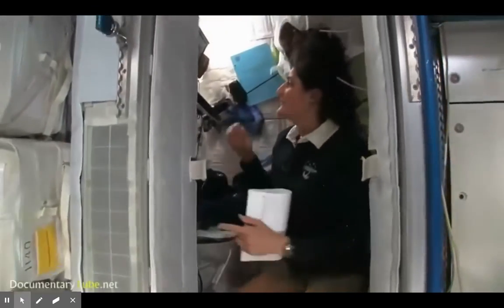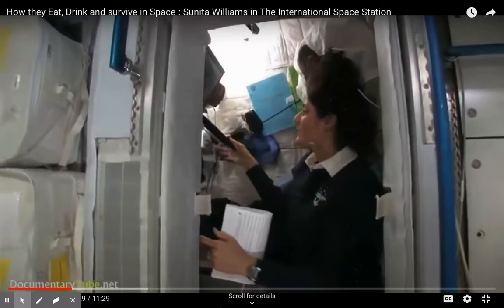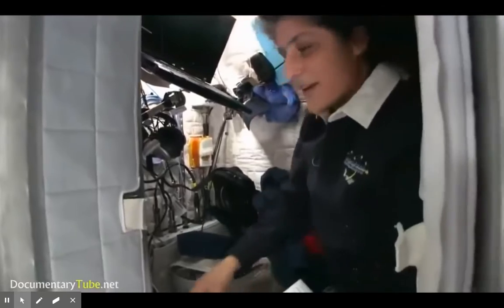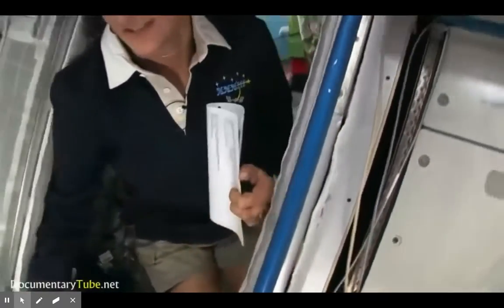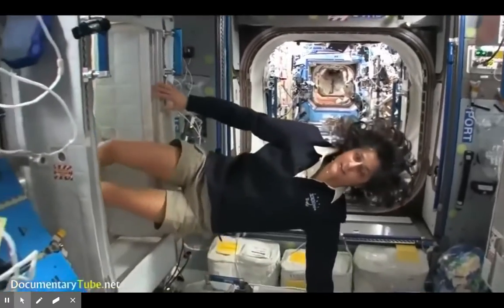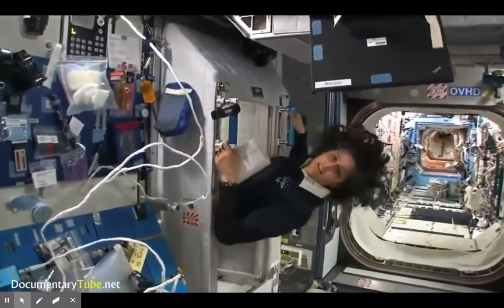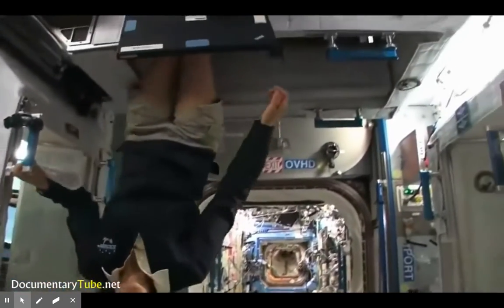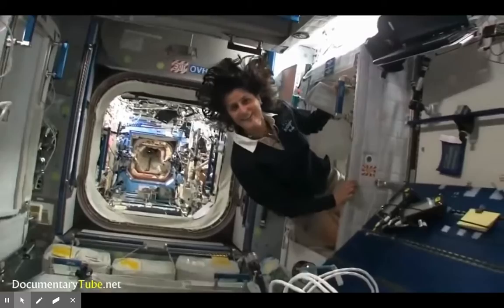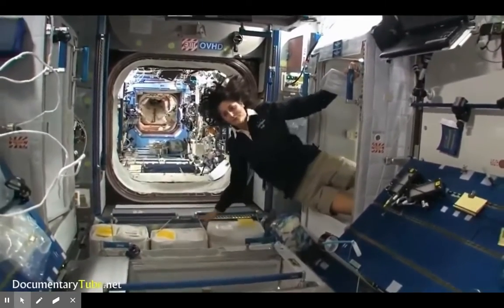The sleep station is also like a little office. Inside there's a computer, some toys, books, clothes, and other things that make it feel like home. There are four sleep stations total — one on each wall and one on the ceiling — so all the crew members sleep in a little bit of a circle.